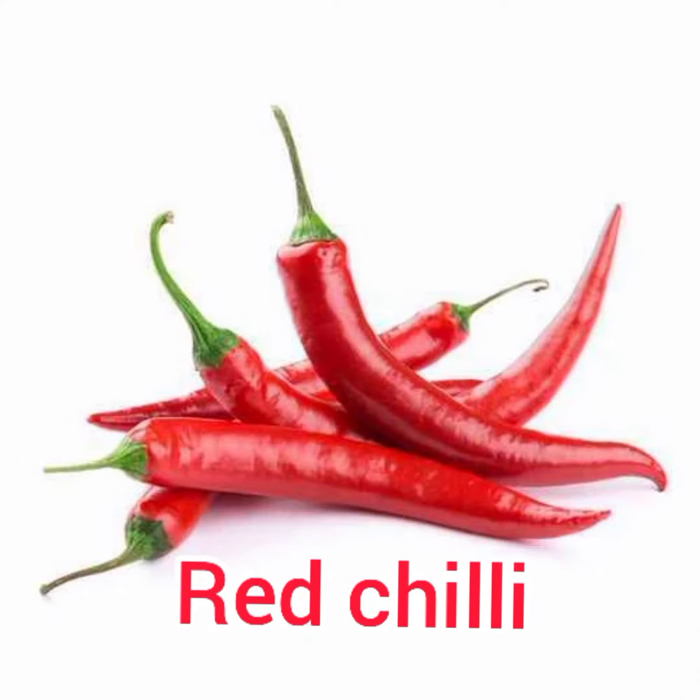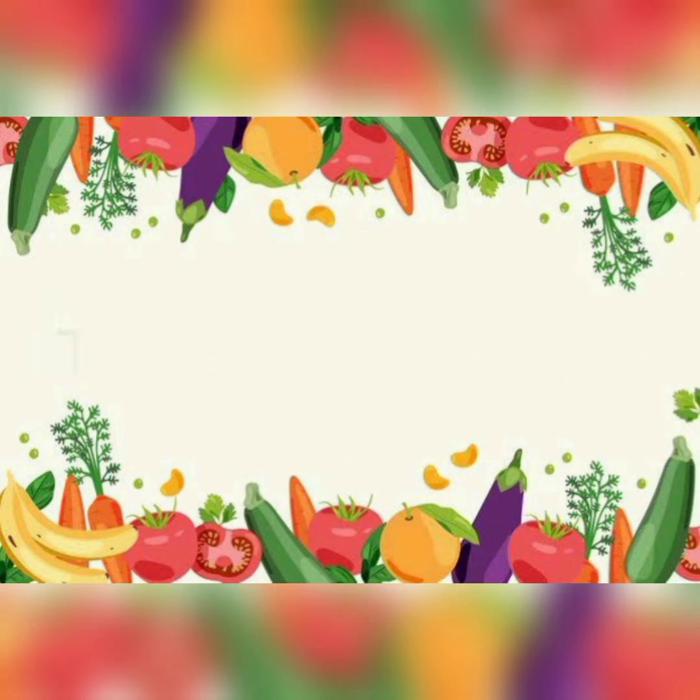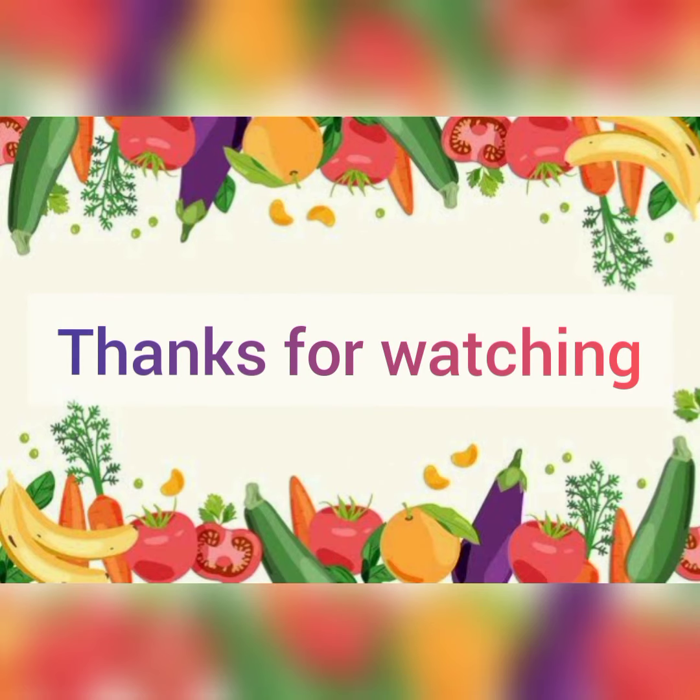Red chili, green chili. Thanks for watching and please subscribe my channel.